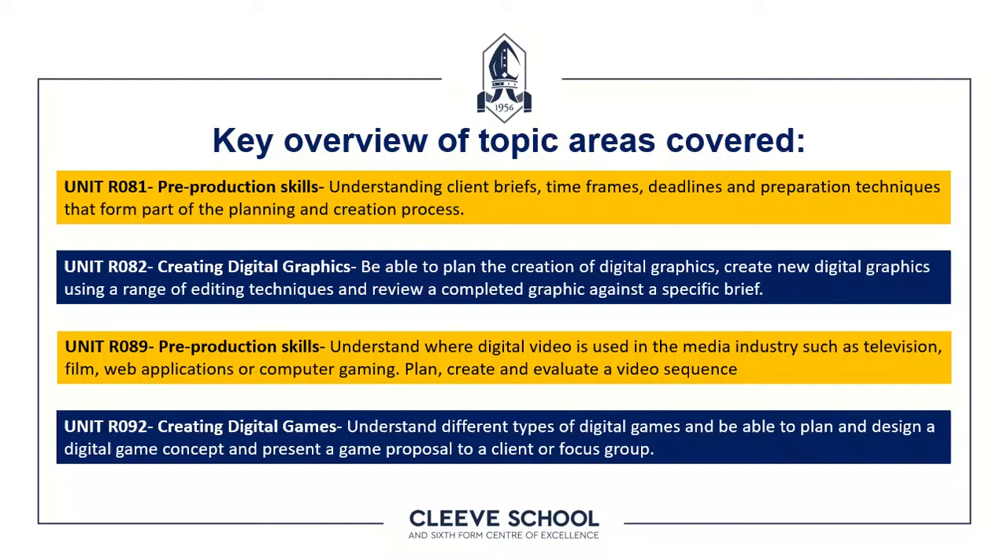To get the certificate in Creative iMedia, you need to complete four units of work. Unit R081 is a pre-production skills unit and this is an exam. The good news for students who fear exams is that three additional units comprise coursework. Unit R082 is creating digital graphics, set against a particular brief.